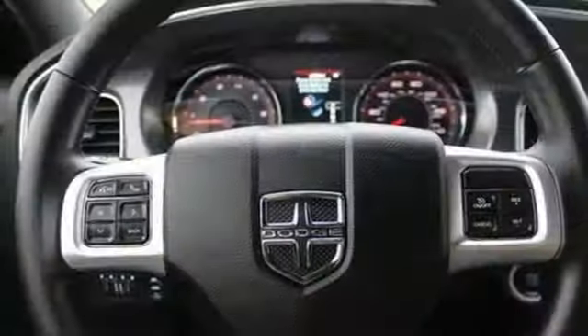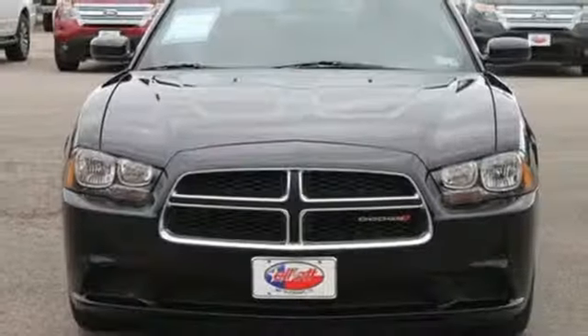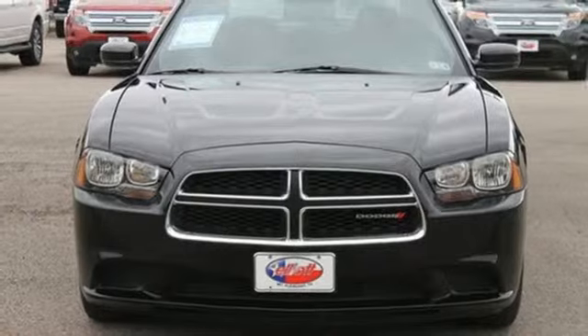stability and traction control, and multiple airbags. It makes other full-size sedans feel lacking. Come in for a test drive today.